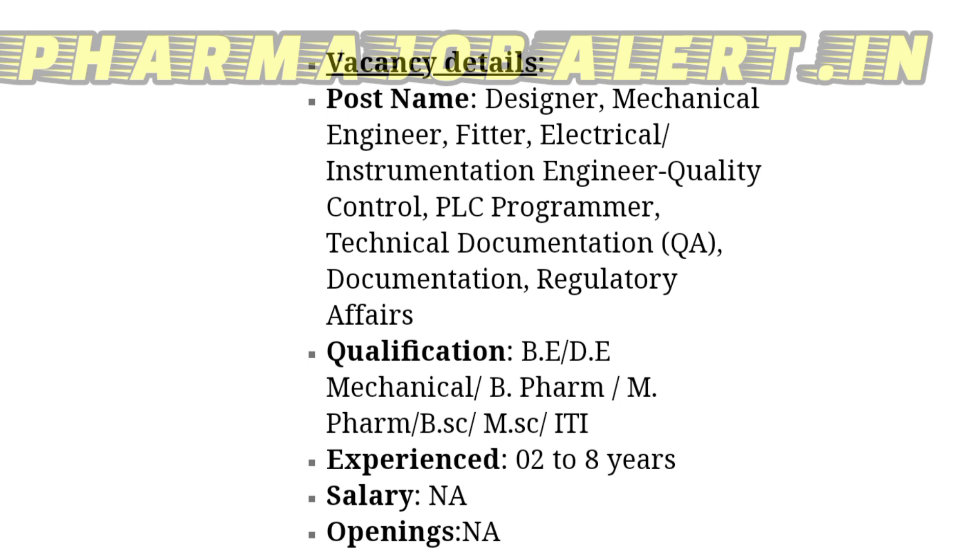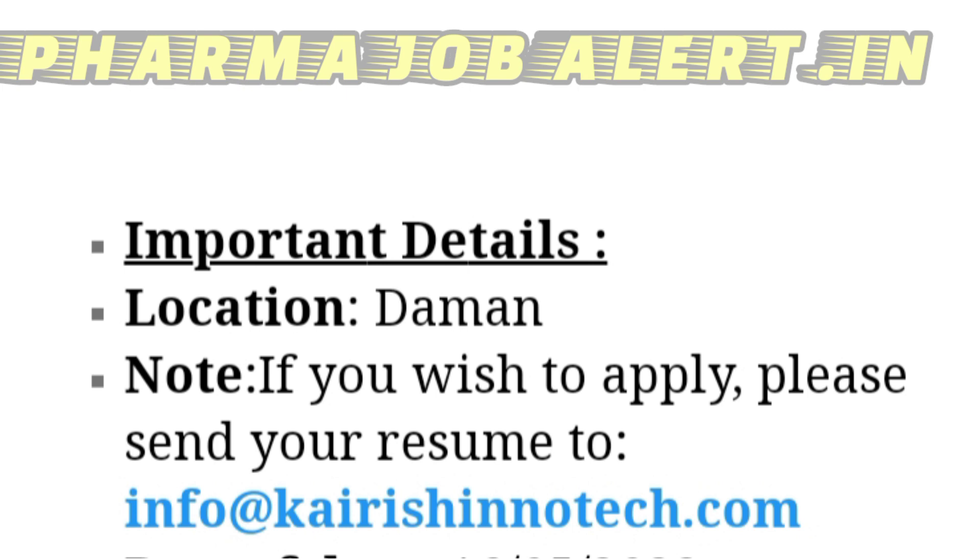Those are the vacancy details from this company. For regular job updates, subscribe and also like this video if you found the information useful. Coming to how to apply — the job location is Daman. If you wish to apply for this job opening, you can share your resume to the following email ID.